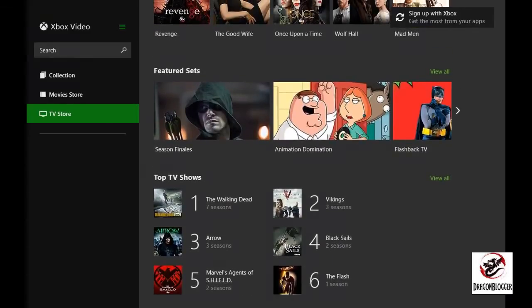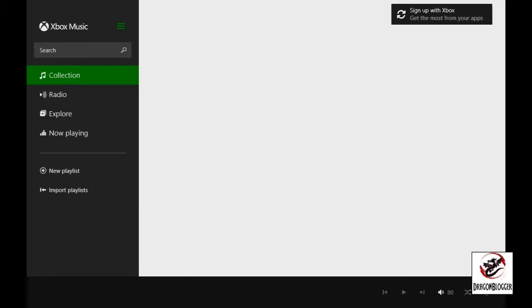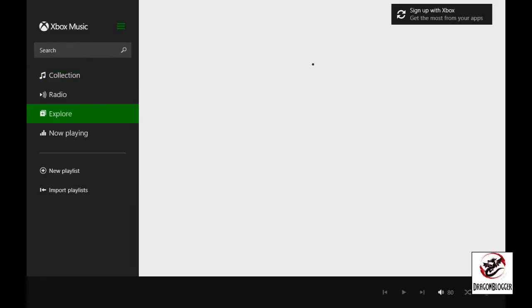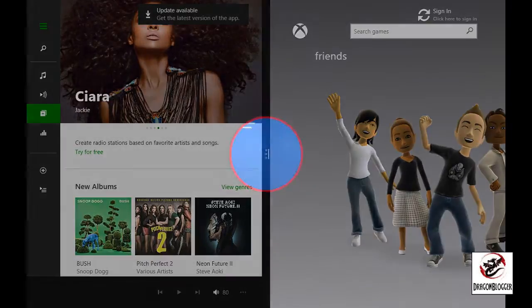Now we're going to go back to our home screen to check out the music. You have several different options with the Xbox Music application, including creating a collection, exploring music, listening to radio, and connecting with friends using the Xbox social network. Both Xbox Video and Xbox Music can cover all that you want, including the social aspect.